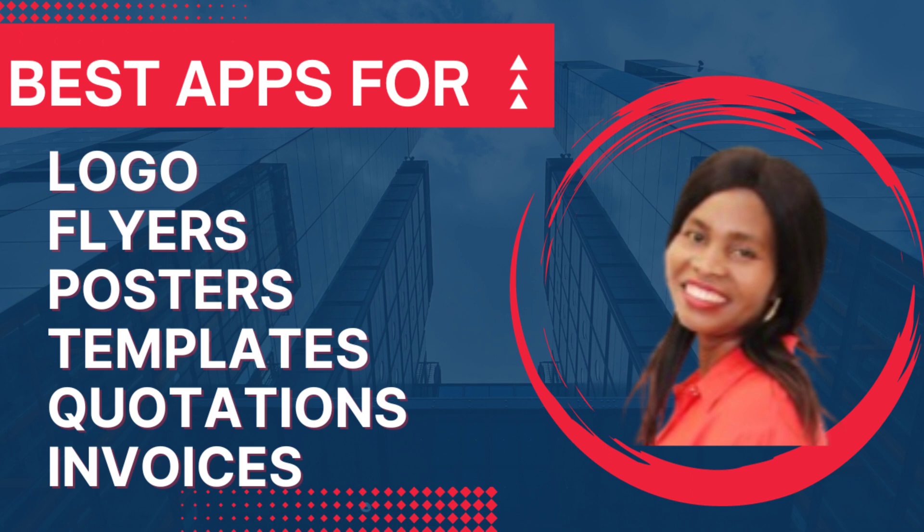I want you to start your journey with this app that I'm going to give you now. This app is so beautiful. If you want a logo, if you want flyers, posters, templates, quotations, invoices — this app is for you. It's very simple and it's 100% free. There are other designers that you need to pay, but you can do everything for free.